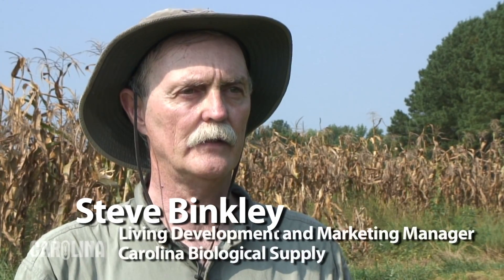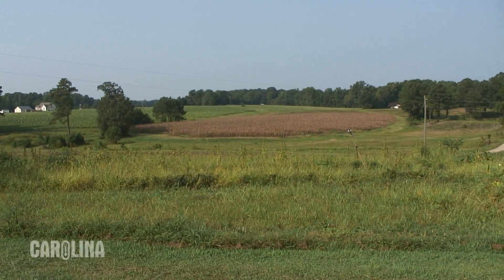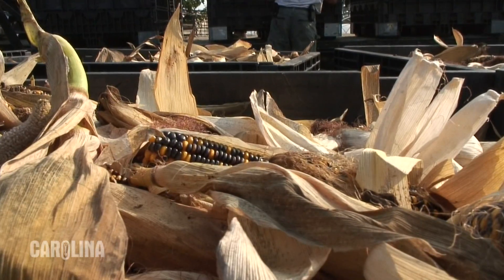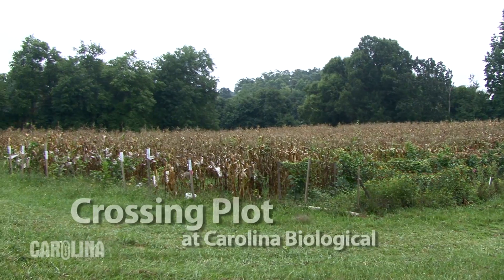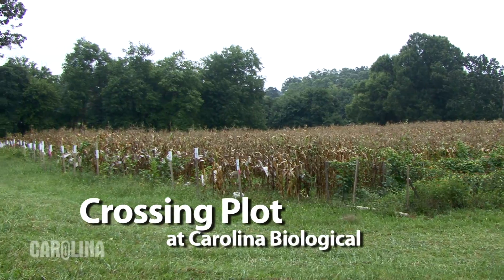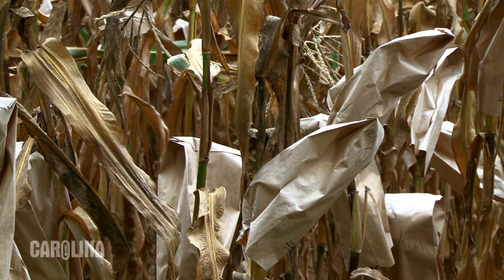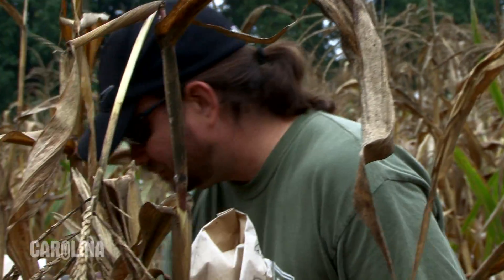Hi, I'm Steve Binkley with Carolina Biological Supply Company and today we're at the Dickerson Farm near Oxford, North Carolina to harvest our genetic corn. These are the ears of corn that will be sold through our catalog to schools and colleges in North America. In our crossing plot at Carolina Biological Supply Company we make the hand crosses to produce the seed that is planted in a production plot such as we're harvesting today.